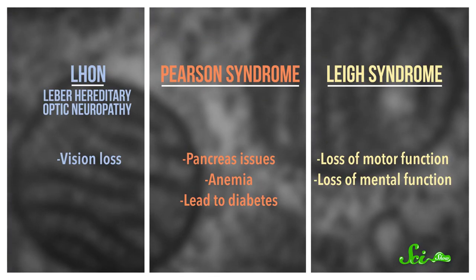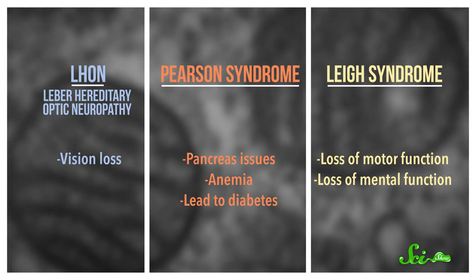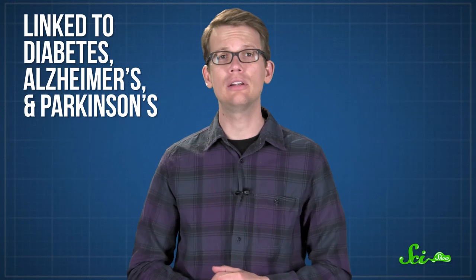LHON, for example, is a disease that causes vision loss. Then there's Pearson syndrome, which causes issues with the pancreas and anemia, and can lead to diabetes. And Leigh syndrome is a neurological disorder that leads to loss of motor and mental function. Mitochondrial DNA mutations have also been linked to more common diseases like diabetes, Alzheimer's, and Parkinson's.